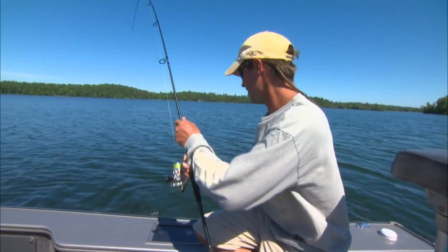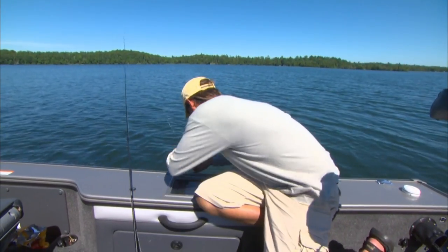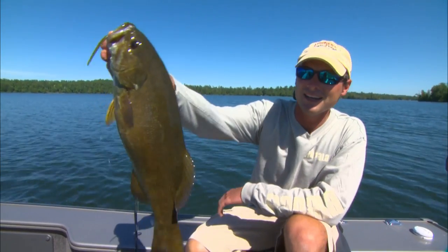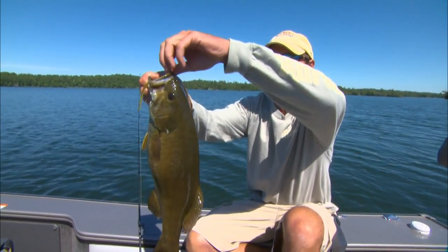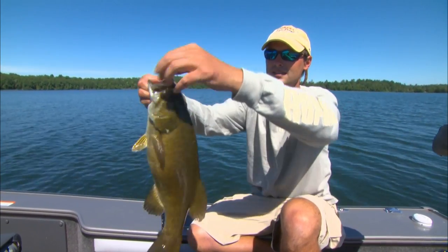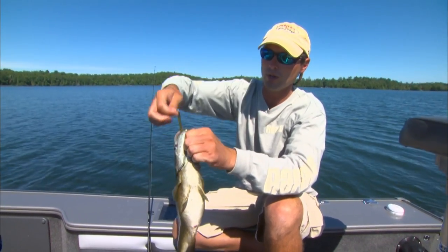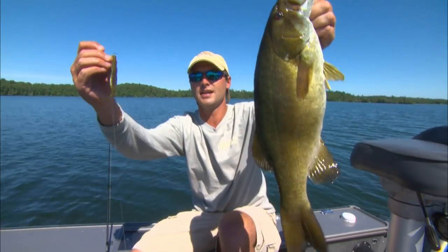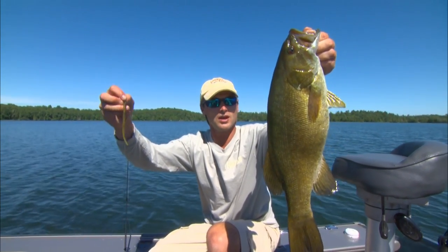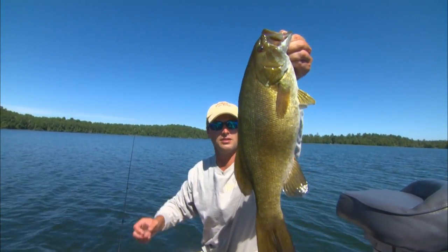When you get conditions like this, they have a tendency to be finicky. And to get them to bite, it's all about finesse. This little drop shot is one of the most effective ways to catch finicky bass in deep water. There's very few ways that you can present a bait this small in 15 to 25 feet of water. Drop shotting gets it done, and the bass absolutely love it.